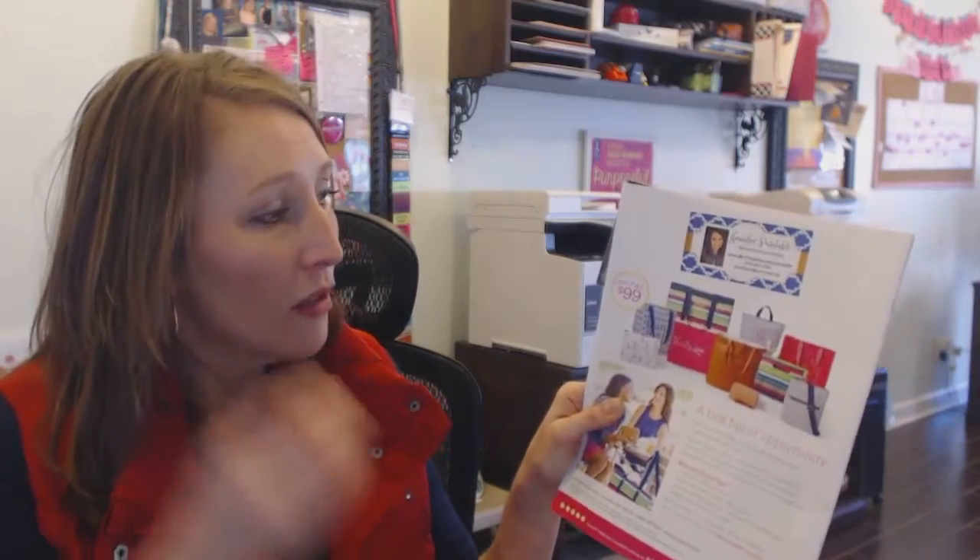The next thing I tell them is that this is a picture of their kit. Everything that they need to start their business is in their pink box. Let's look at a couple of the products they're going to get. First and foremost, they're going to get the large utility tote, which is our number one seller from 2015. It's been a top seller since it was introduced, and 31 is giving you a product in a fresh print that is a classic.